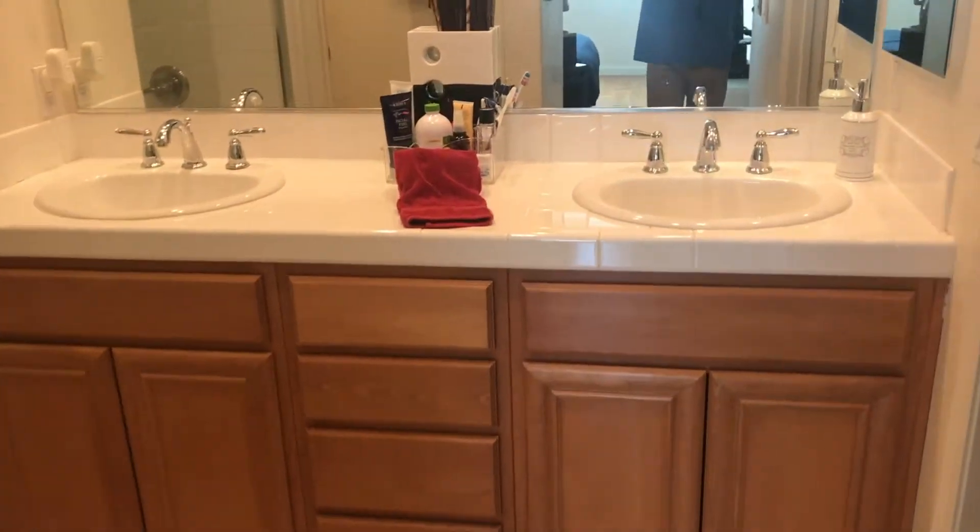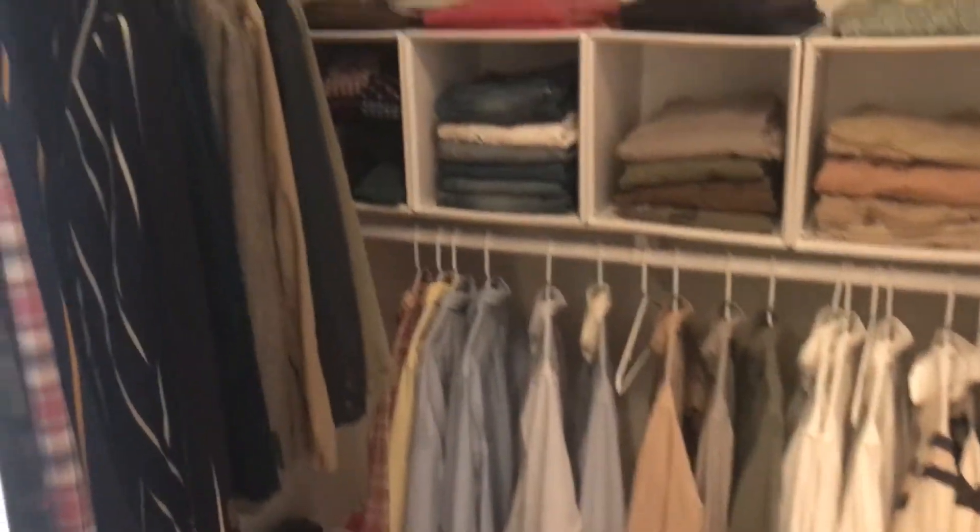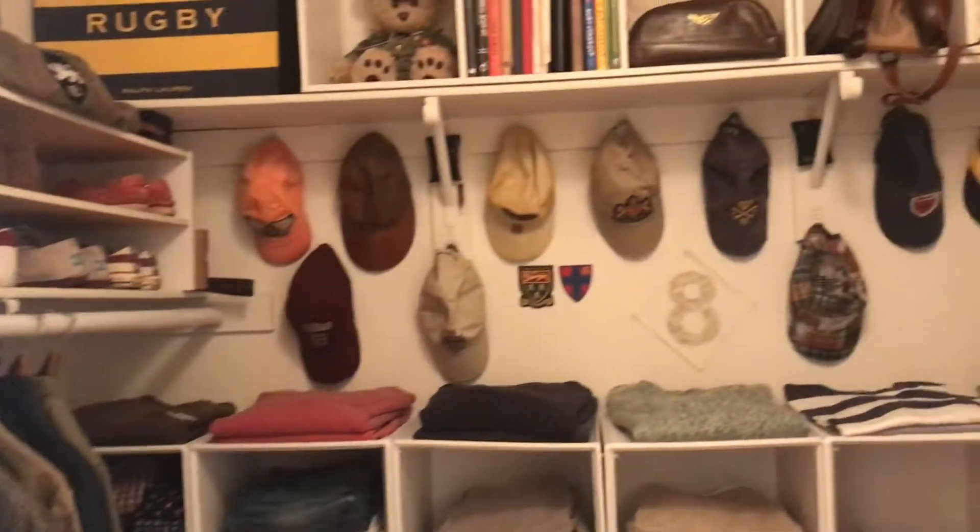The master bath has a nice vanity with dual sinks, large tub shower, and a really spacious walk-in area.